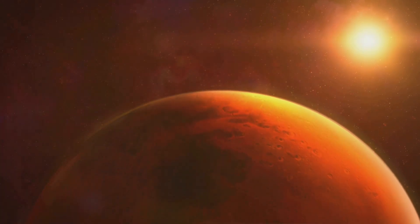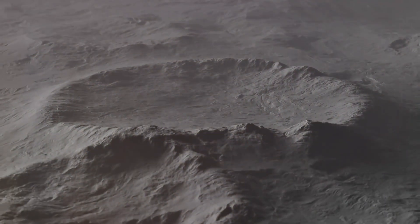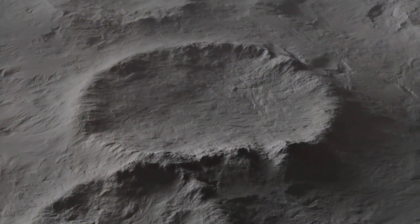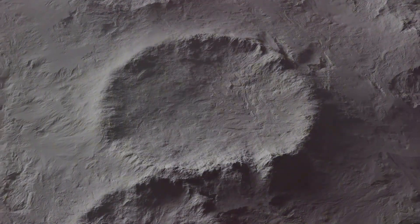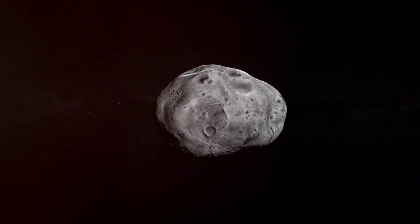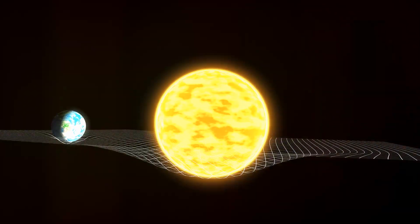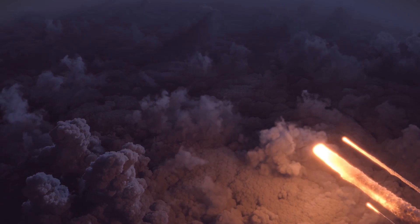Now let's talk about the mysterious grooves that crisscross the surface of Phobos. These grooves, some of which are more than 100 meters wide and kilometers long, have puzzled scientists for years. The most popular theory suggests that these grooves are stress fractures caused by the gravitational pull of Mars. However, there is still ongoing debate about this.